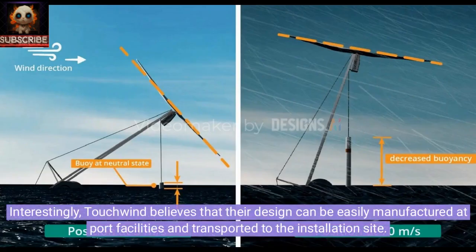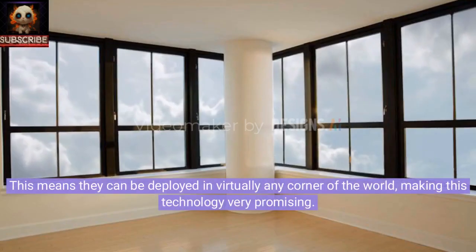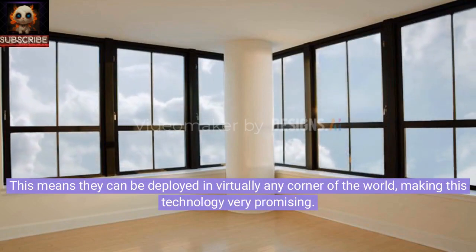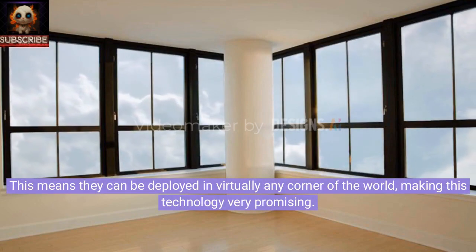Interestingly, Touchwind believes that their design can be easily manufactured at port facilities and transported to the installation site. This means they can be deployed in virtually any corner of the world, making this technology very promising.